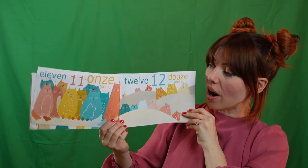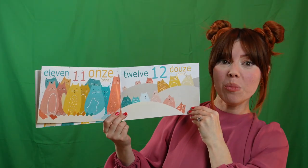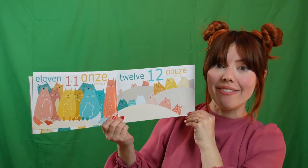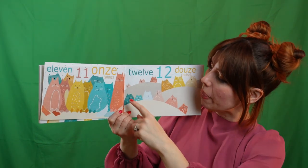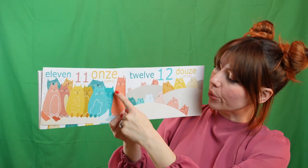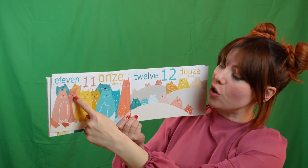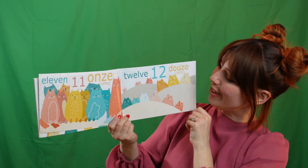There's more. There's more cats. Oh my goodness. Let's count to eleven. Can you say onze? Un. Deux. Trois. Quatre. Cinq. Six. Sept. Huit. Neuf. Dix. Onze!